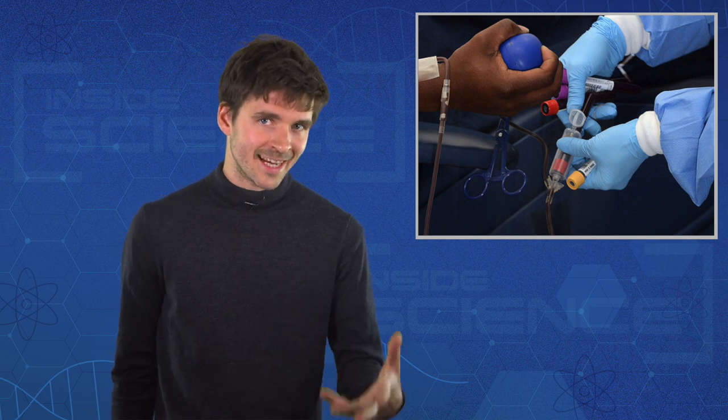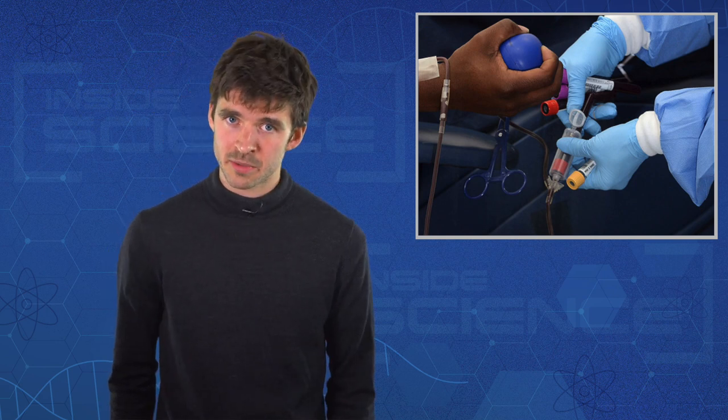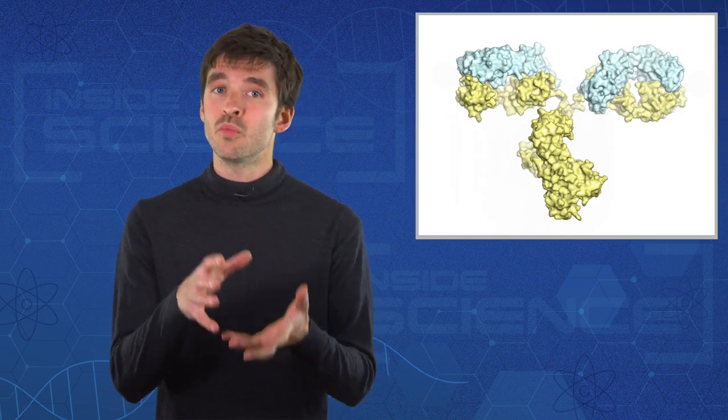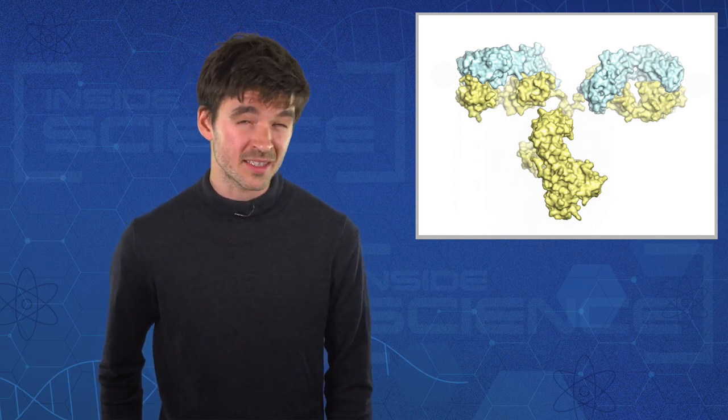All three techniques train the body's immune system to produce protective antibodies for itself, but two other studies this month showed that it's possible to produce those antibodies artificially. When those artificial antibodies were administered to both cultured cells and specially engineered mice, they protected against infection.